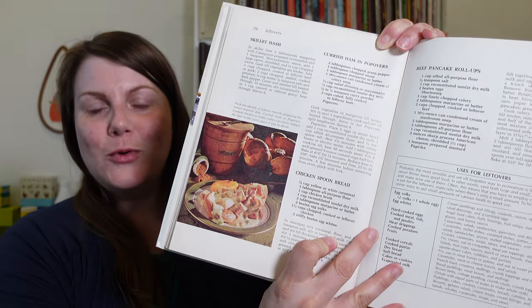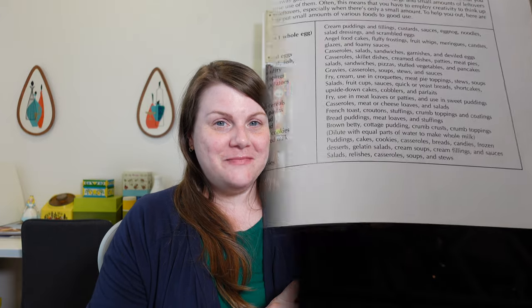I really liked this recipe from the leftover section — I love to repurpose a leftover. Today I'm going to be preparing Chicken Spoon Bread. I've never made spoon bread, but from my understanding it's sort of between a cornbread and a soufflé. It has yellow cornmeal, chicken broth, reconstituted non-fat dry milk — I'm using regular milk — some eggs, and some leftover chopped chicken. I'm really looking forward to giving this a try.